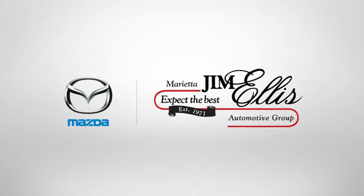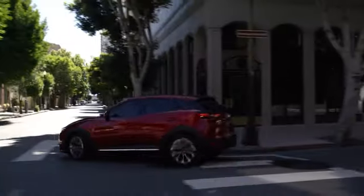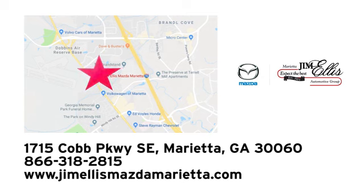See it for yourself today. At Jim Ellis Mazda of Marietta, we prove every day that buying a car can be an enjoyable experience. We're conveniently located near Dobbins Air Force Base on Cobb Parkway.